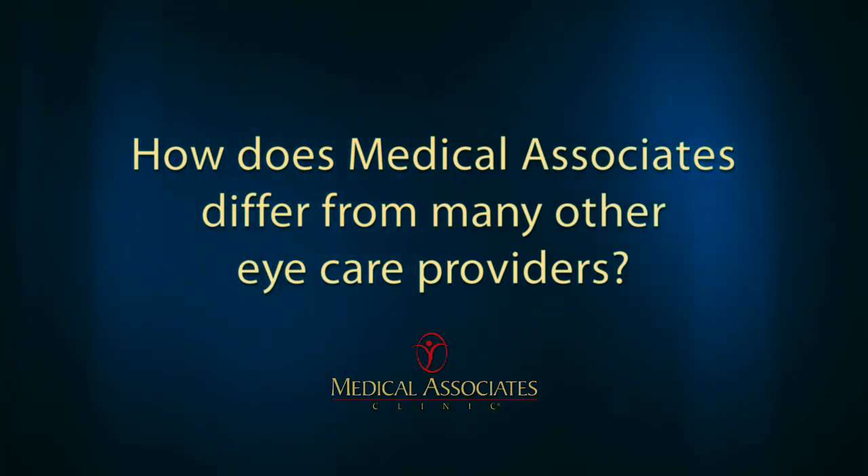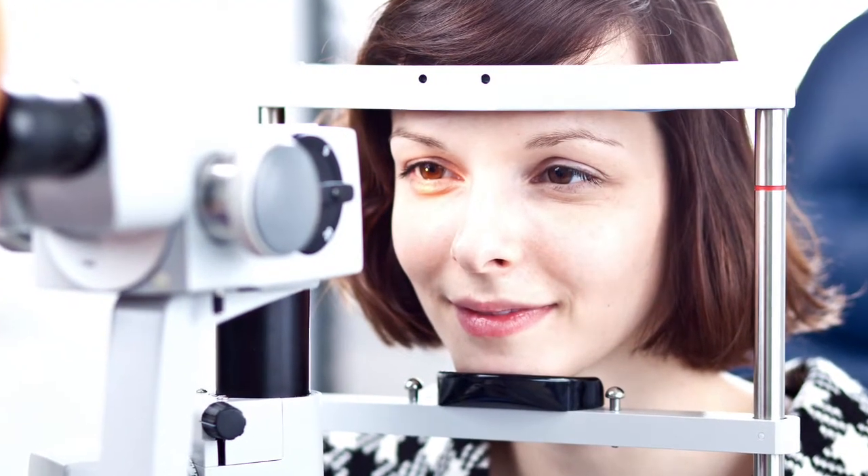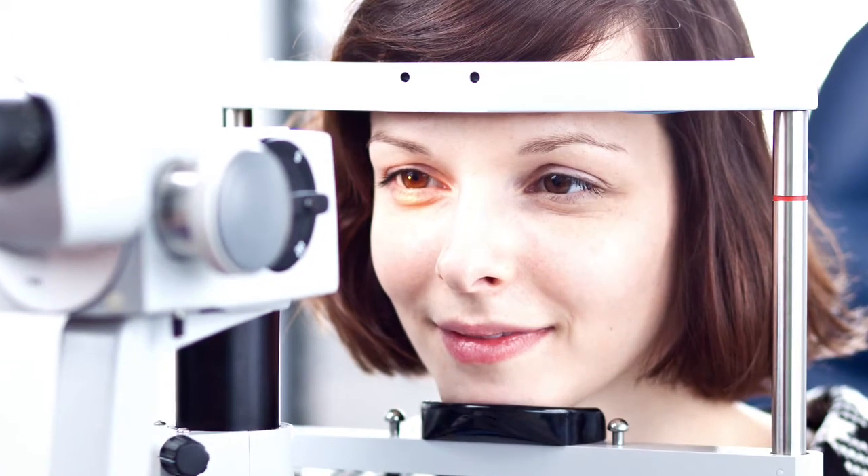At Medical Associates you don't meet your surgeon on the day of the procedure. In fact, the continuity of care that we provide is shown in the fact that you meet your surgeon at your screening exam and will follow you during the first three years after your laser vision procedure.